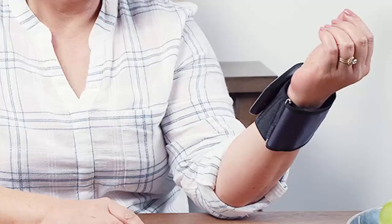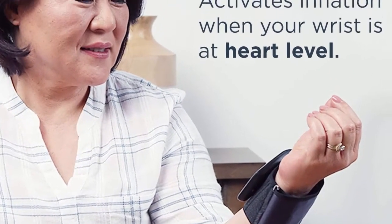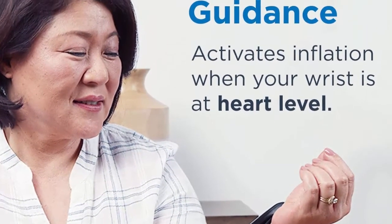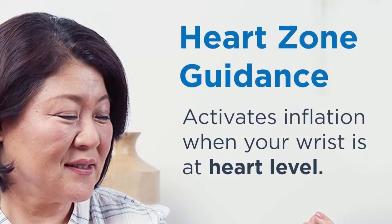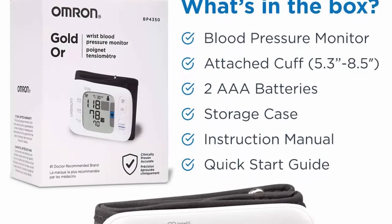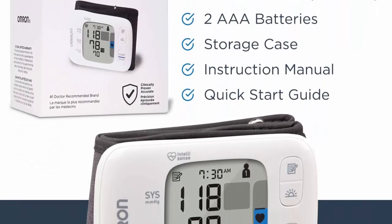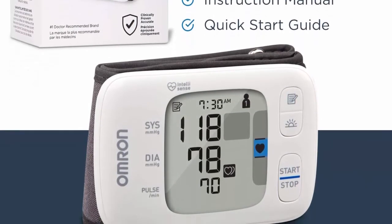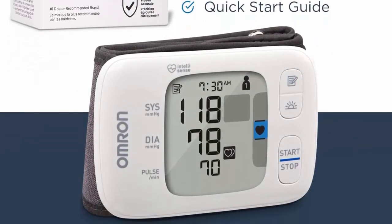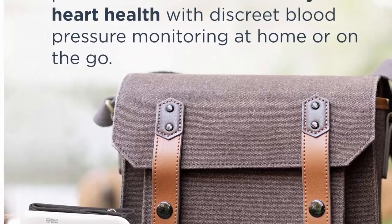The morning indicator alerts the user if systolic or diastolic measurements are out of normal range, particularly important in the morning when risk for heart attack or stroke is higher. With the free OMRON connect app, memory and users are unlimited, working with Amazon Alexa-enabled devices on select iOS and Android devices, beyond the 200 readings stored directly on the monitor.